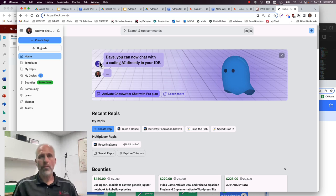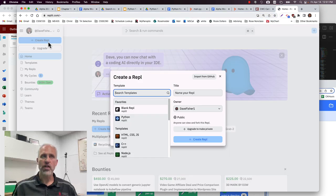By the way, we also filmed videos for the Scratch version. What we're building today in Python we do in Scratch as well. If you really want the fundamentals of coding, Scratch is an easier place to get started. But we are going to dive into Python today.